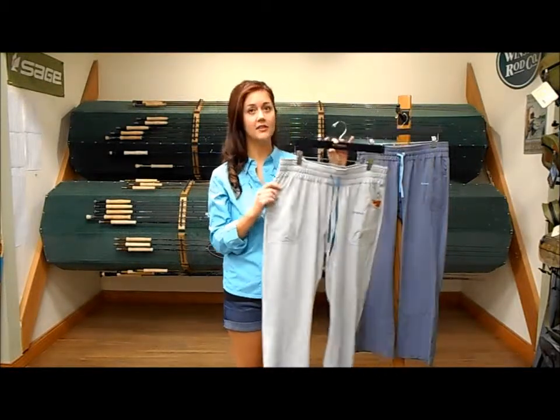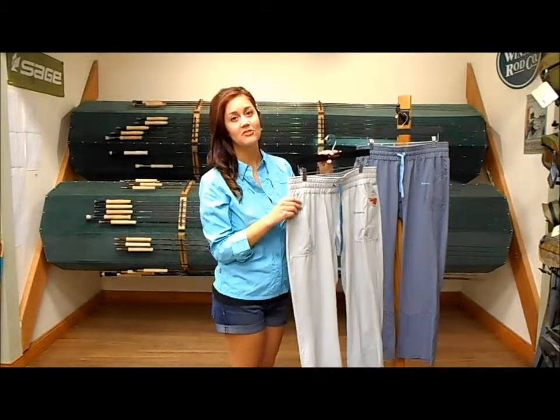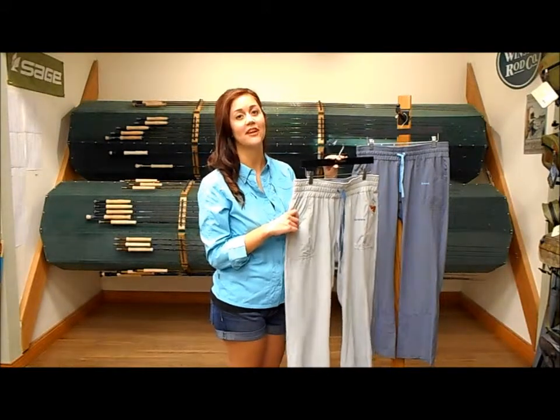They come in two colors — this is Moonstone, and then this is Nightshade. Come check them out at www.kingfisherflyshop.com, and don't forget to subscribe to the YouTube channel. Thank you.